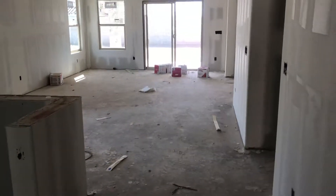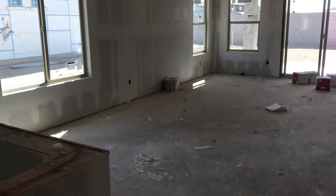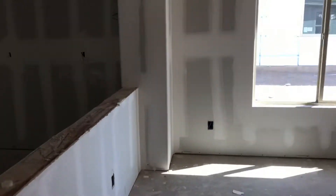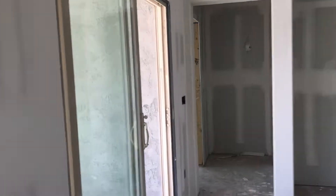So the kitchen is now to my left, so this is the living room area. Doesn't it look like a house — a real house? Yay! Looks like they fixed the window, which is good.